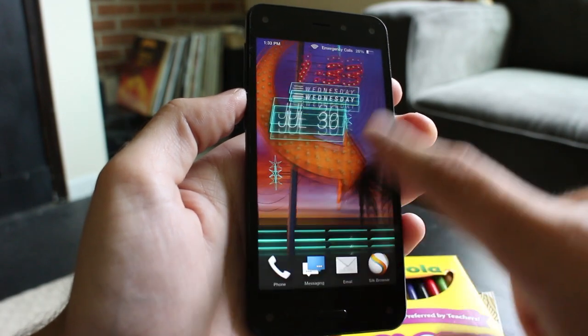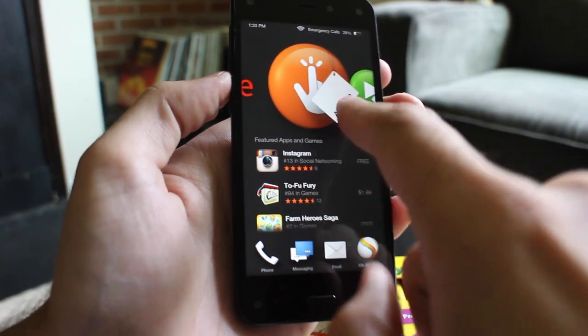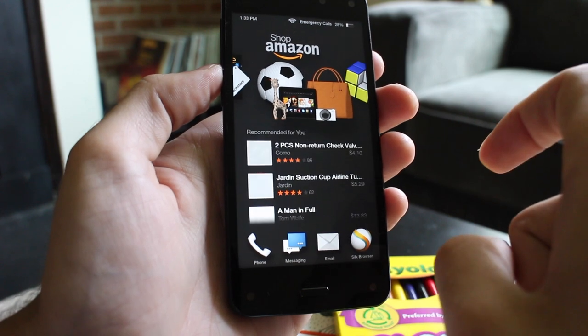The Amazon Fire Phone is based on Android, but it would be a stretch to call it a true Android smartphone. The handset runs Amazon's Fire OS, the same forked version of Android found on the retailer's line of Kindle Fire tablets, and an extreme departure from the Android operating system most are familiar with.